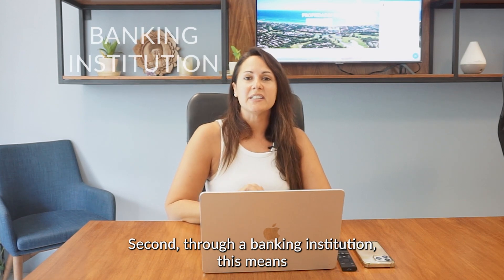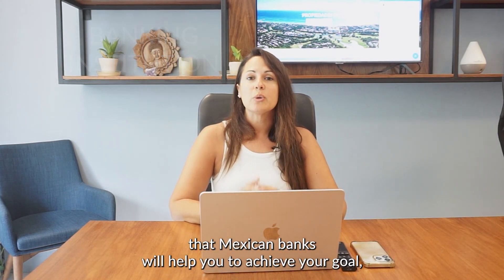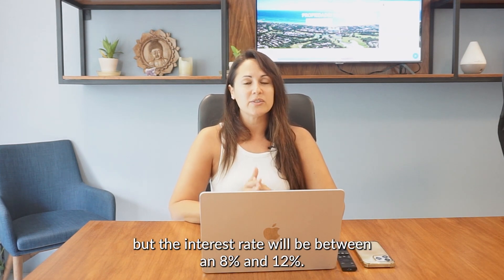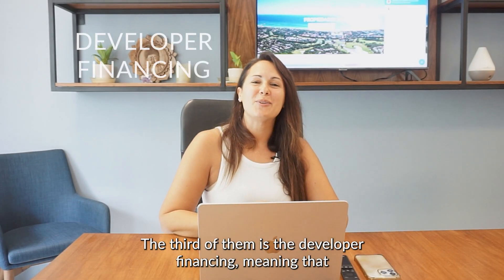Second, through a banking institution. This means that Mexican banks will help you to achieve your goal, but the interest rate will be between 8% and 12%.